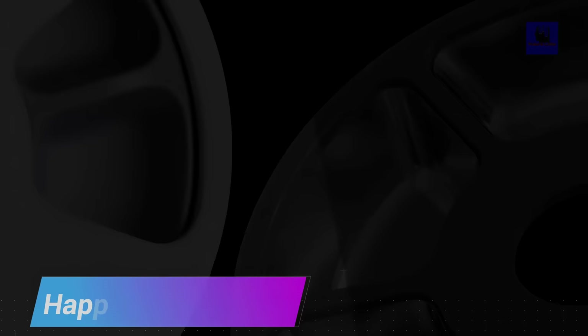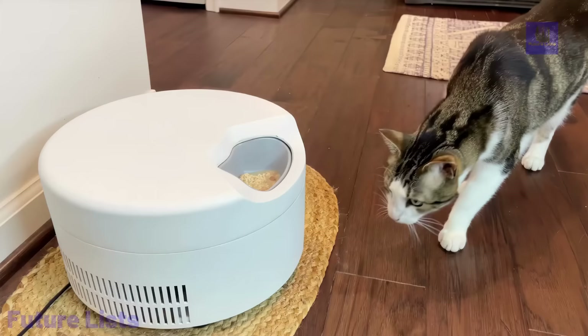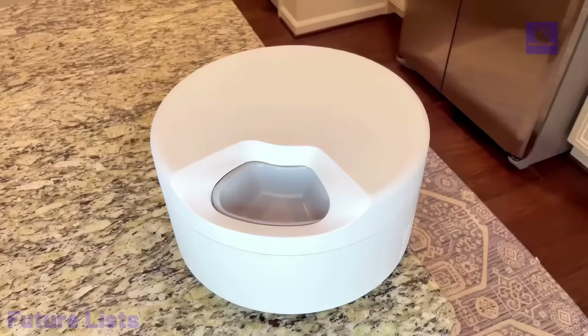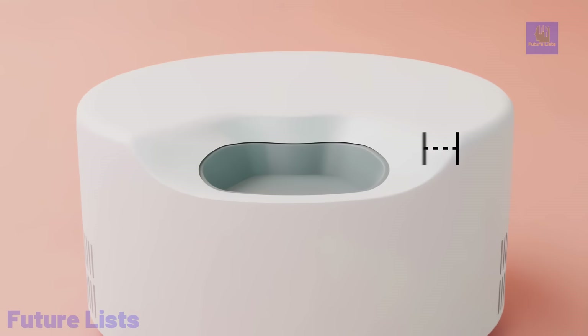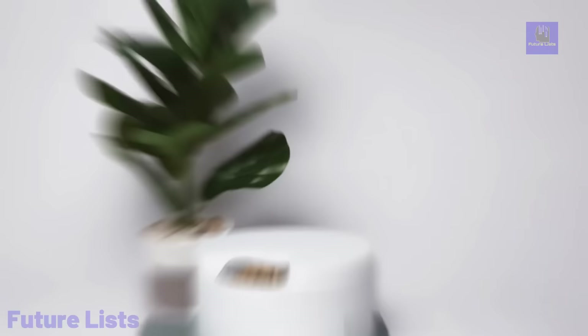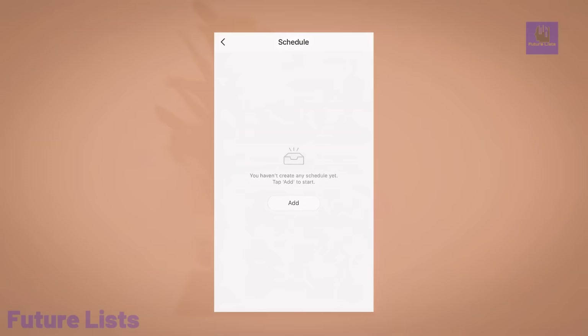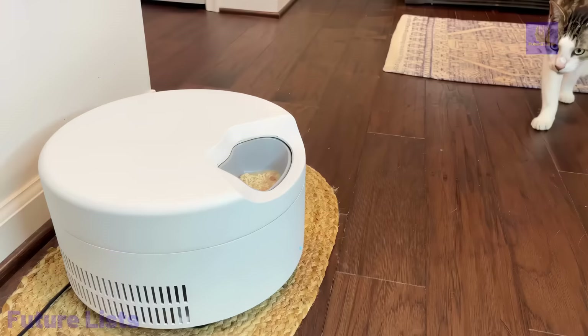Introducing Happy Llama, the world's first refrigerated smart pet feeder, a groundbreaking solution for keeping wet and raw pet food fresh at all times. Say goodbye to the hassle of ice packs and complex scheduling. This automatic feeder allows you to effortlessly provide your pet with fresh meals, even when you're not at home. Whether your pet has specific dietary needs or you simply want to ensure their meals are always fresh, this feeder is here to help. The user-friendly app lets you set meal times and forget about it, offering convenience and peace of mind. Ensuring your furry friend enjoys the best, freshest meals without sacrificing your schedule or peace of mind.